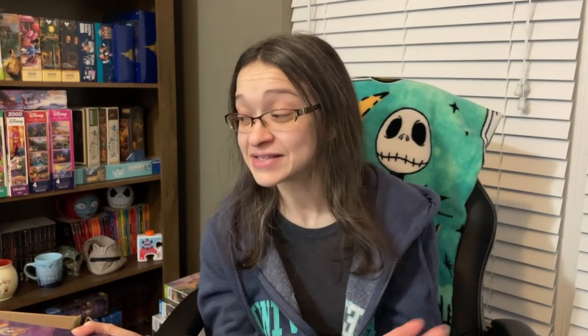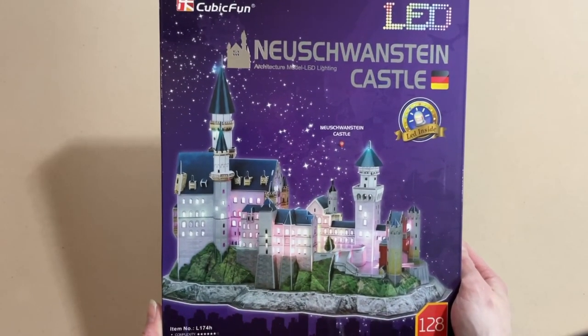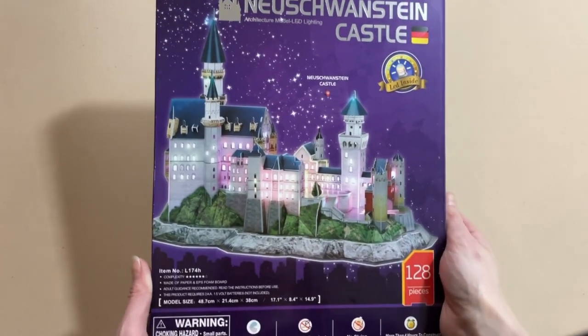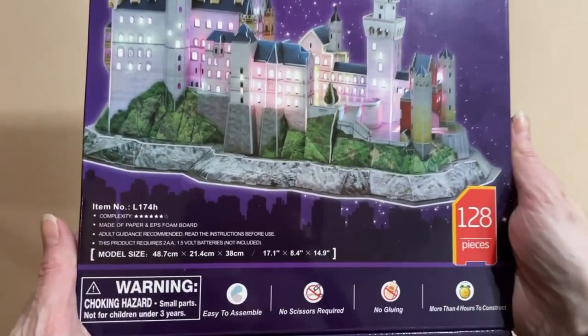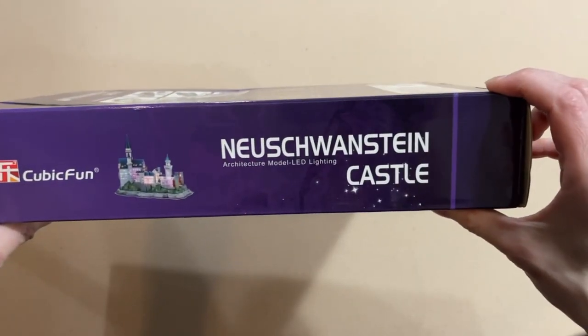I was contacted by a company and they asked me if I was interested in some puzzles — and I was lucky enough to receive not one but three 3D puzzles of my choice. Hit the like button if you are a fan of 3D puzzles and let me know down below what kind of sets have you done and from what brands. So in today's video, I'm going to be sharing with you one of the three puzzles that were sent to me. Our Neuschwanstein Castle 3D puzzle set is from the company Cubic Fun.